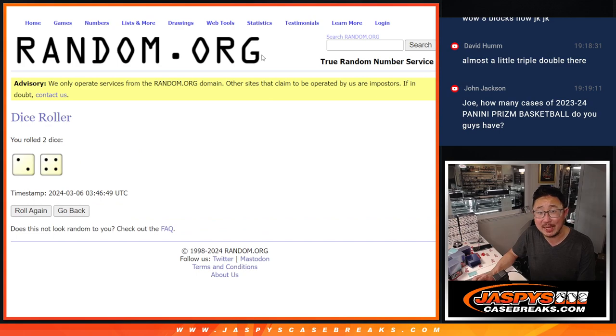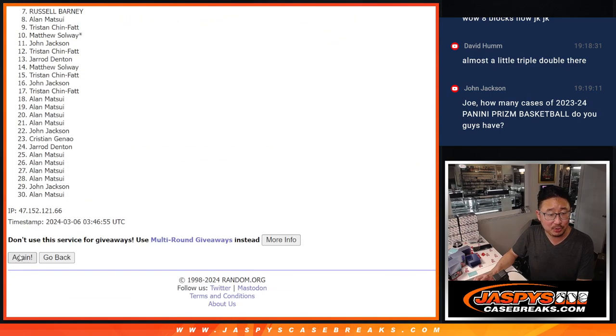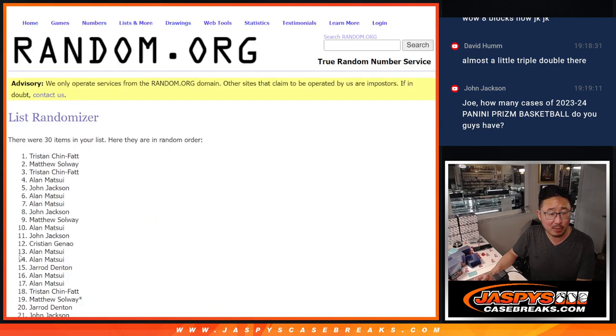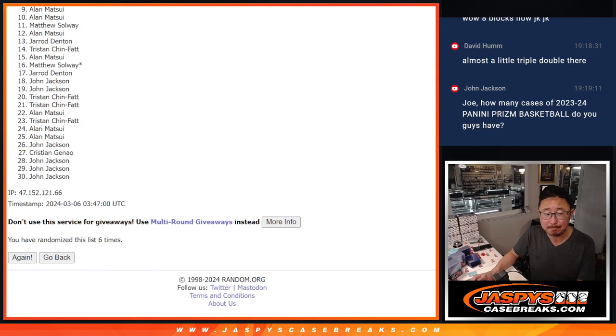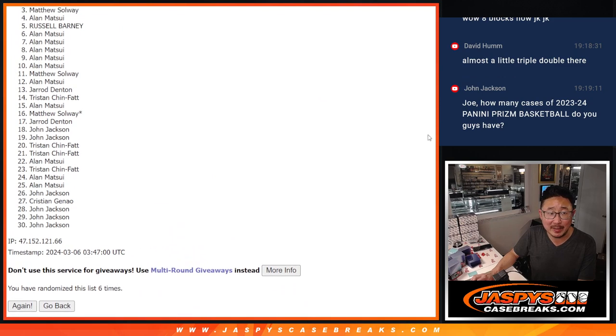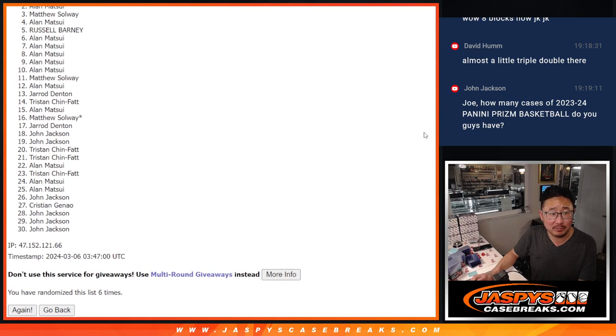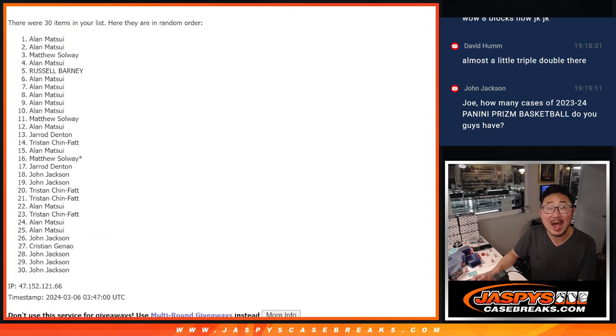Two and a four, six times. Name on top after six is in the mystery crate. One, two, three, four, five, and sixth and final time. So 29 spots — all of you, sad times. There can be only one after six. Two and a four, six times. And that's going to be Allen.